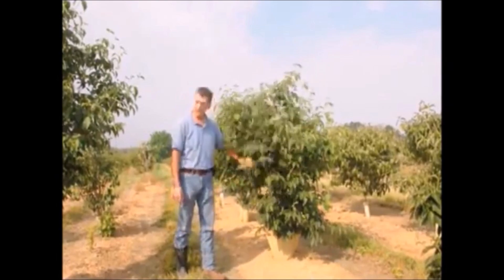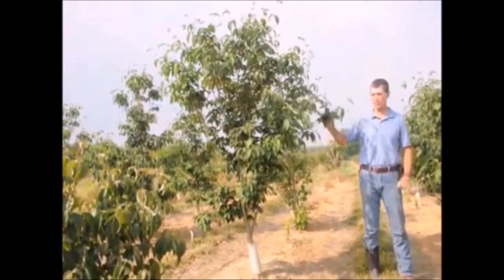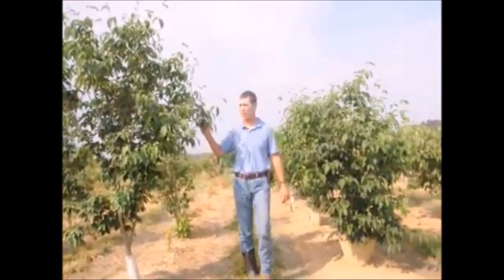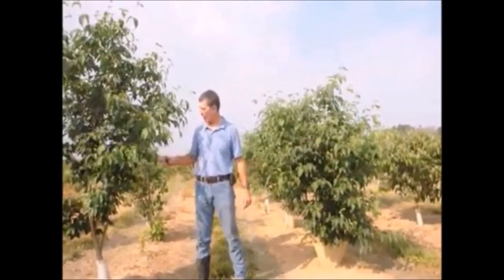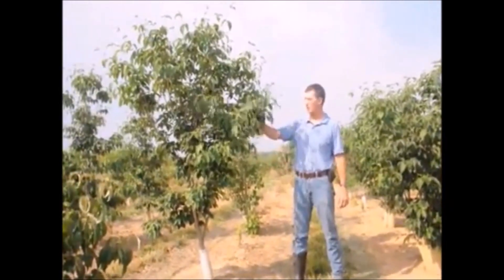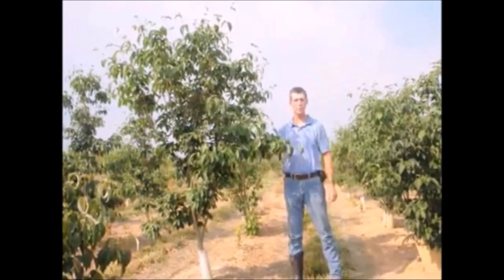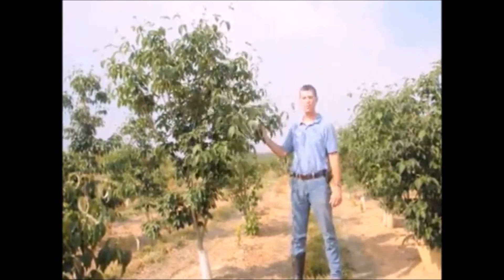We grow them as a multiple stem plant and also as a single stem tree such as this right here. They get about 20-25 feet tall ultimately, and probably about 15-20 feet wide. It's a nice choice for your garden. You can find these at Highland Hill Farm — remember, Stellar Pink Dogwood.